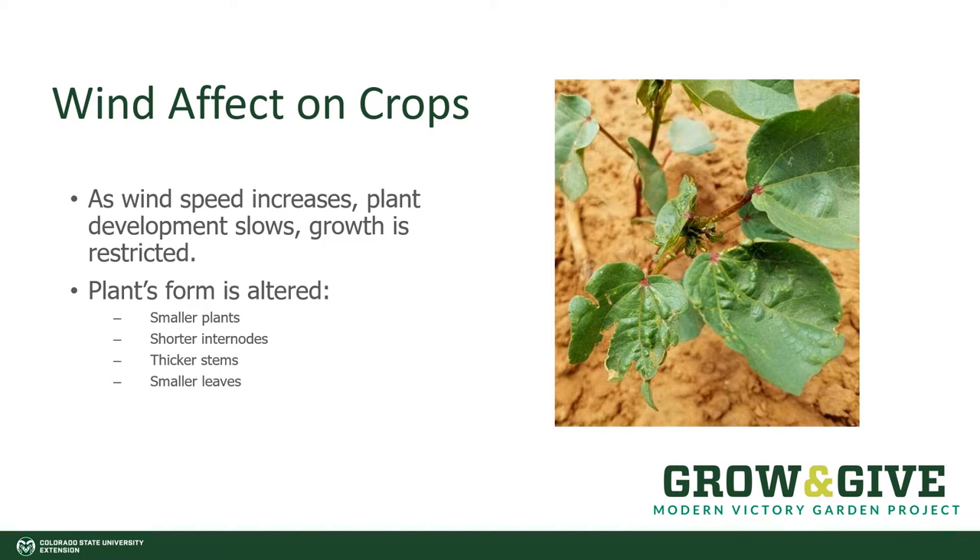As wind speed increases, plant development slows and growth becomes restricted. This is why our plants appear stunted. We have shorter internodes — that space between the leaves. They might develop thicker stems and smaller leaves to try to cope with the fact that they're living in a wind tunnel.